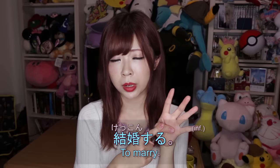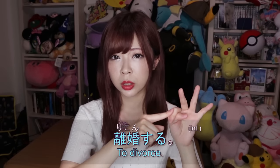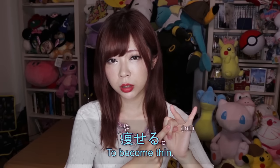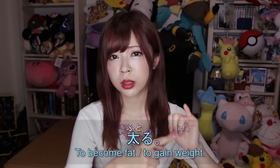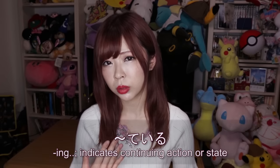You can't say 結婚してある — that doesn't make sense. So verbs that focus on a change of state, like 結婚する ('to get married'), use て+いる to show the resulting state: 結婚している means 'to be married.' Similarly, 離婚する means 'to get divorced' and 離婚している means 'to be divorced.' 痩せる means 'to lose weight / get thin' and 痩せている means 'to be thin/skinny.' 太る means 'to gain weight' and 太っている means 'to be fat.' With these verbs you use て+いる, not て+ある.